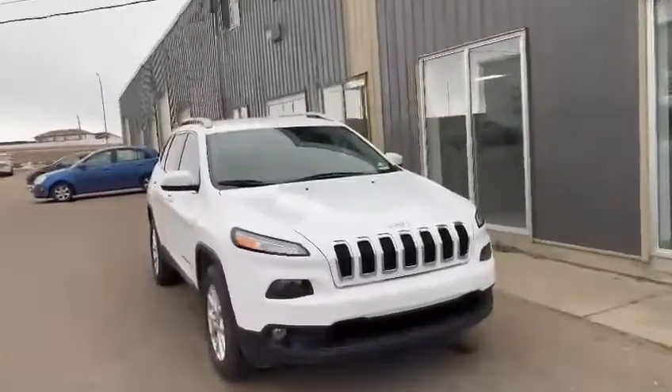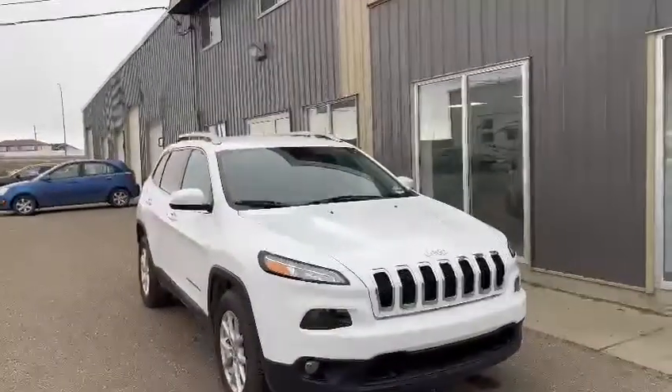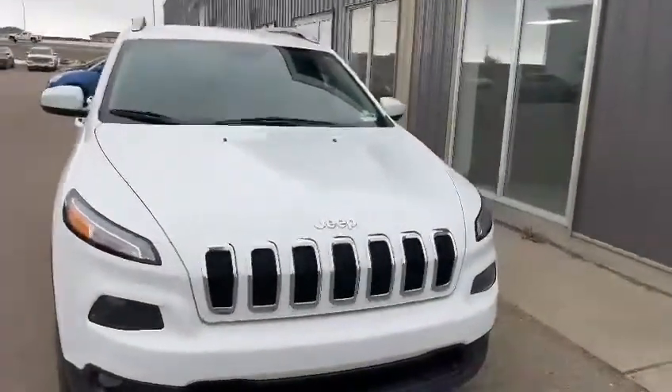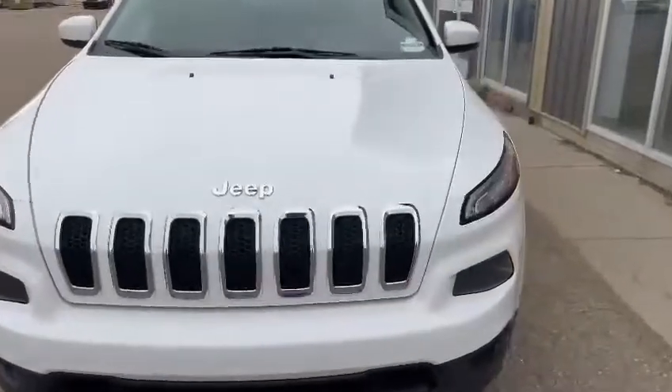Hey guys, how's it going? It's Phil from Southline Kia here and I wanted to show you the 2017 Jeep Cherokee North. This is a gorgeous crystal white color as we can see, and we can see the iconic Jeep grille as always.